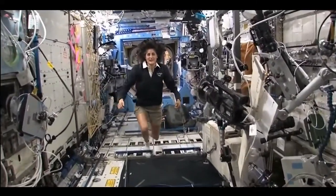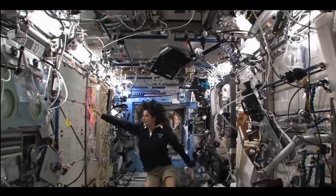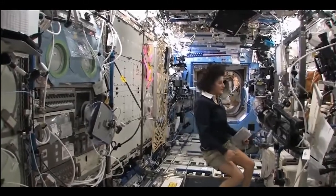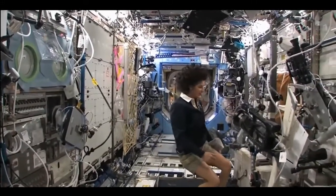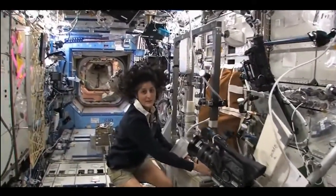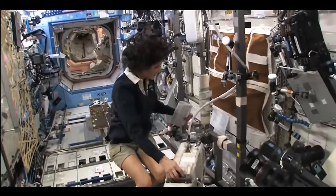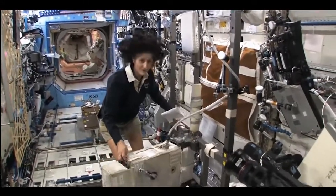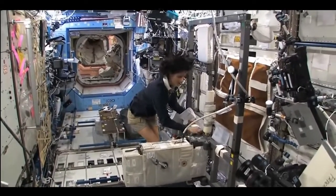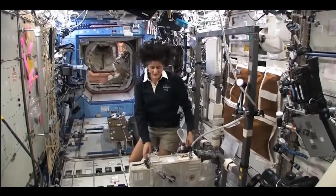Here we are in the U.S. laboratory. Again, this is a laboratory with science experiments on all of the walls — all sorts of stuff that we do. One of the things we also do is we exercise. We have some exercise equipment on board the space station. We need to do that because we lose bone density and muscle mass while we're up here, and that's a result of not having to fight against gravity.